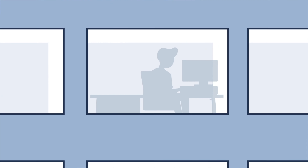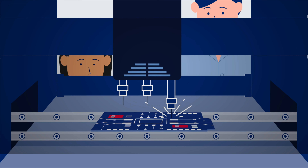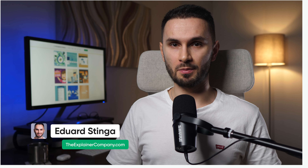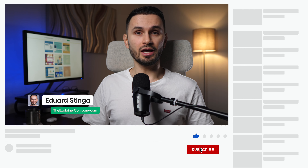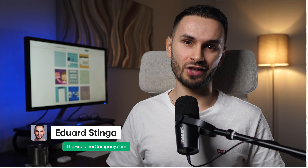After producing hundreds of animated explainer videos over the years, it feels quite meta to explain in a YouTube video what an explainer video is. I'm Eduard Stinga from The Explainer Company and this is our YouTube series on explainer videos. If you like this type of content, you can support our channel by tapping the like button, subscribing, or clicking the notification bell so you always get updated when we release new video marketing content. Let's get straight to it.